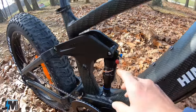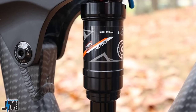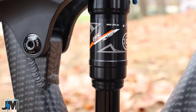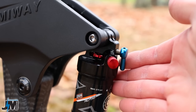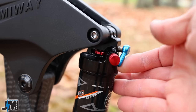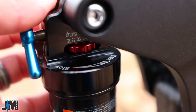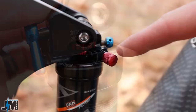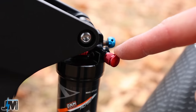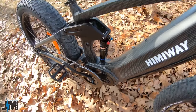On the rear shock, you have pretty good adjustability as well. This is a DNM RO38 shock rated max 275 PSI. There's a lockout in the center that really stiffens it up and almost locks it out completely. There's a rebound knob in the center to control rebound speed, and an air valve where you can add or release air to adjust preload, especially if you're a heavier rider.